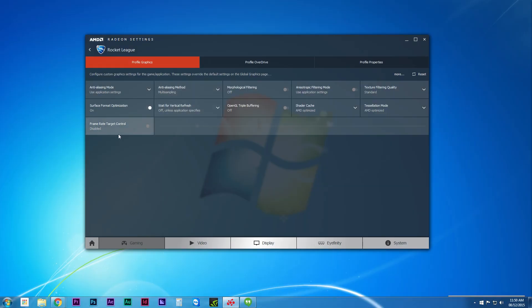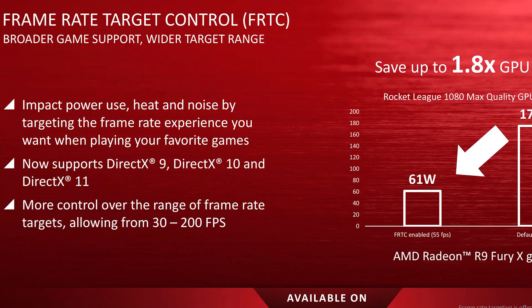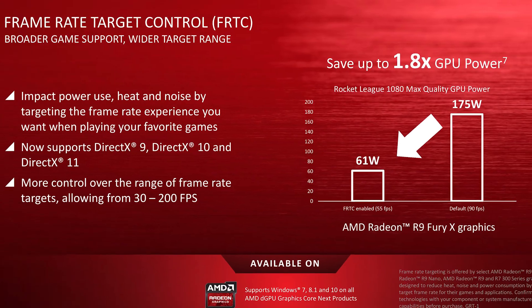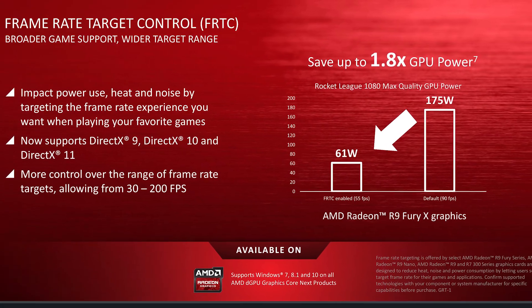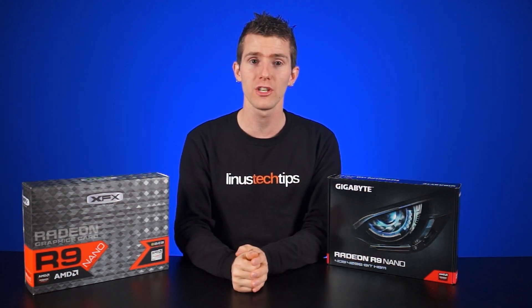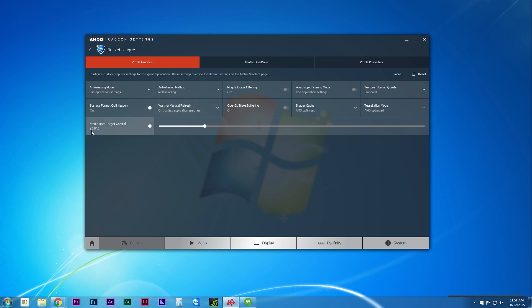You might have noticed in the graphics settings panel that AMD has included frame rate target control. Why would you want to cap your frame rates? Well, there are a couple of reasons. One is to save some power — if you've got a 60Hz monitor and you don't want to deal with V-Sync, you can set your target to 60, which lets you reduce power use, heat, and noise. You can set any number from 30 to 200, which is a nice wide range.